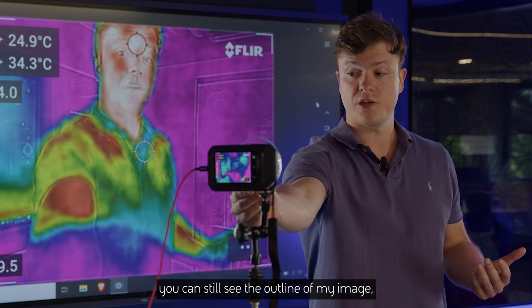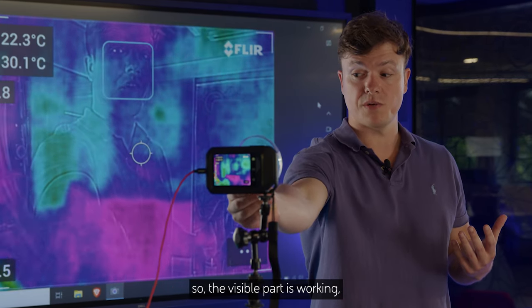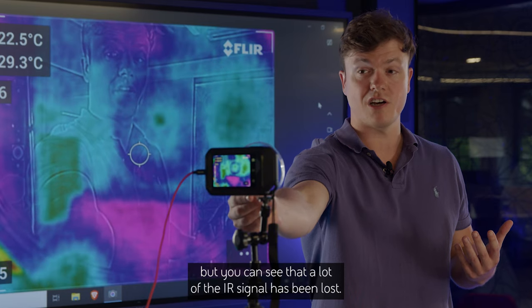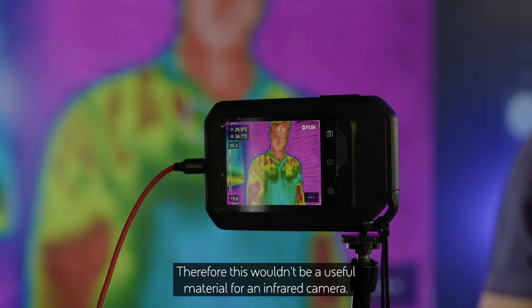So if I hold it up to the camera here, you can see the outline of my image — the visible part is working. But you can see that a lot of the IR signal has been lost, therefore this wouldn't be a useful material for an infrared camera.